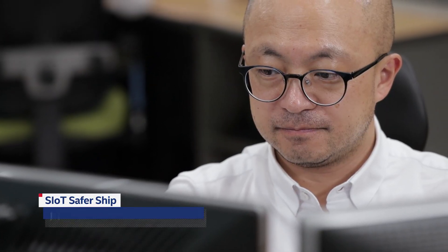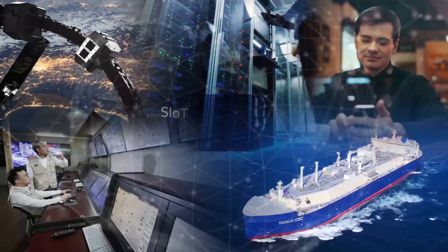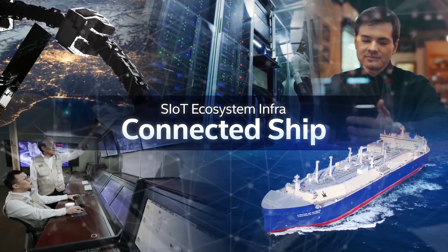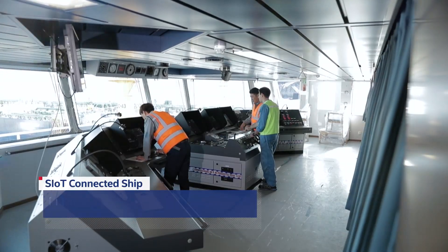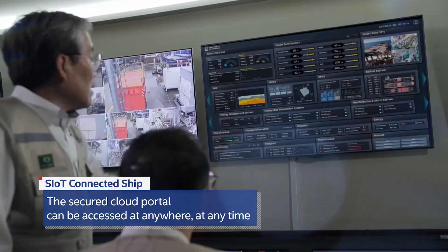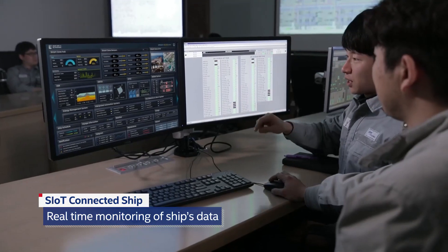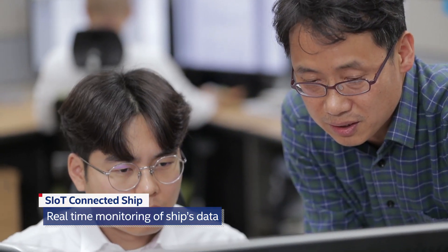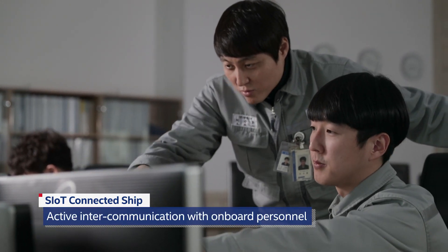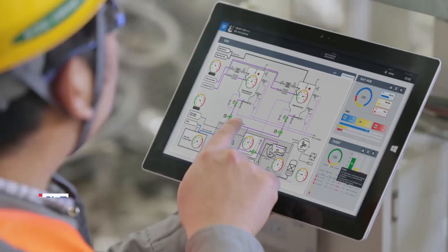The SIoT ecosystem shares data and collaborates with other systems onboard. Managers as well as ground staff can access the cloud portal from anywhere at any time to monitor the ship's vital information in real time, enabling crucial decisions in a dynamic environment. A secure data sharing service facilitates onboard intercommunication among personnel for efficient management.